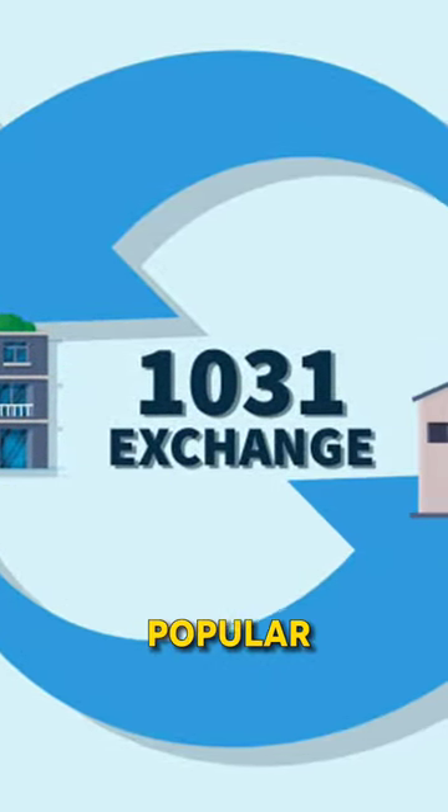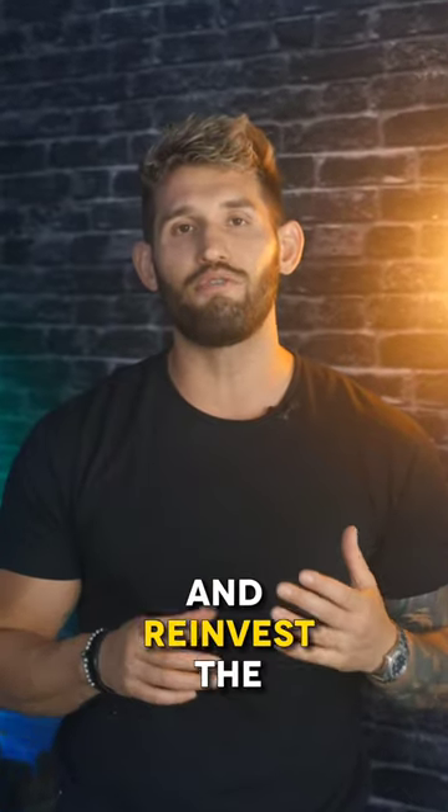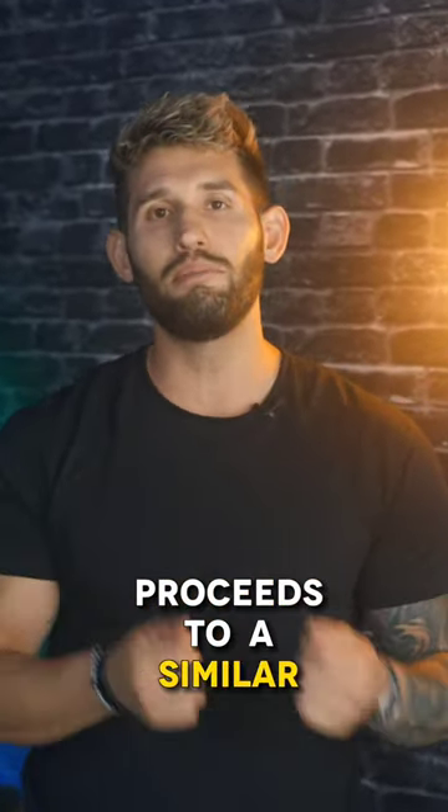A 1031 exchange is a popular tax-deferred strategy that allows you to sell a property and reinvest the proceeds into a similar property without paying immediate capital gains taxes.